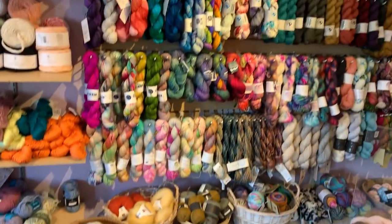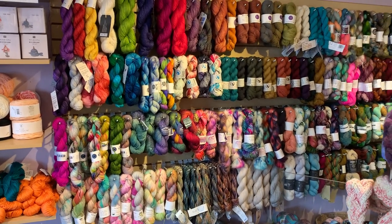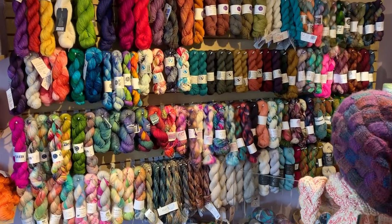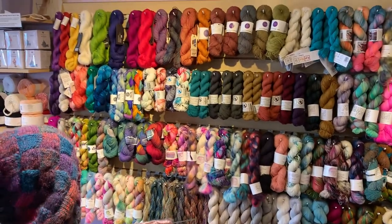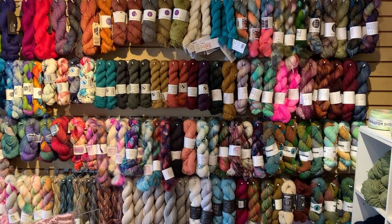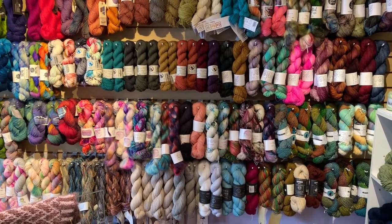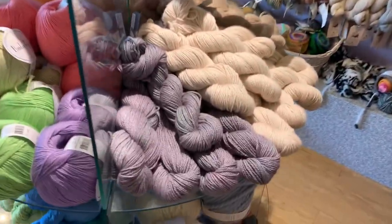Speaking of sock, this is our great wall of sock. Most of our fingering and laceweight yarns are here. A lot of these are hand-dyed, and many of them are dyed by local hand-dyers — you might see labels from some of your favorites.